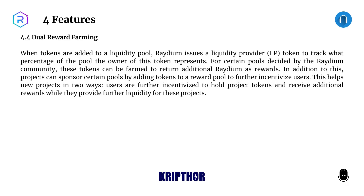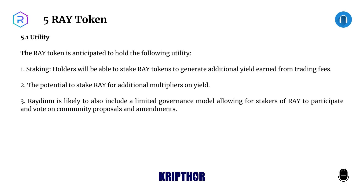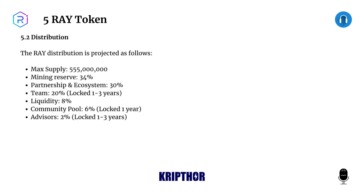This helps new projects in two ways: users are further incentivized to hold project tokens and receive additional rewards while they provide further liquidity for these projects. Five: RAY Token. 5.1: Utility. The RAY token is anticipated to hold the following utility: one, staking — holders will be able to stake RAY tokens to generate additional yield earned from trading fees; two, the potential to stake RAY for additional multipliers on yield; three, Raydium is likely to also include a limited governance model allowing stakers of RAY to participate and vote on community proposals and amendments.